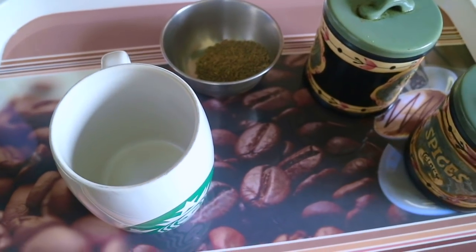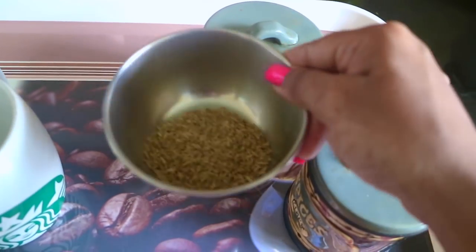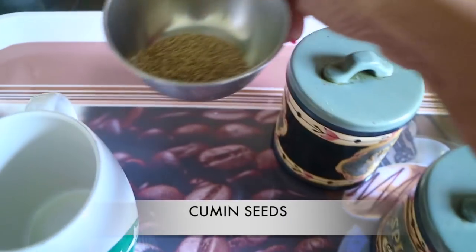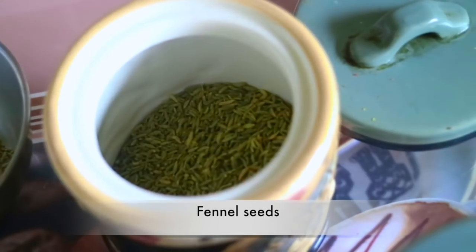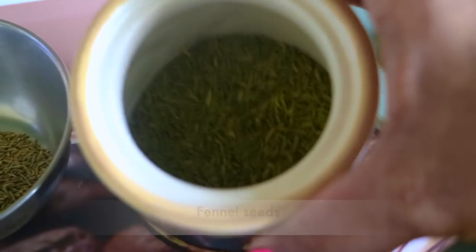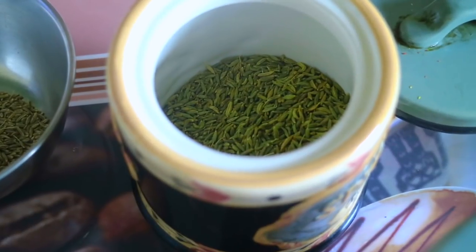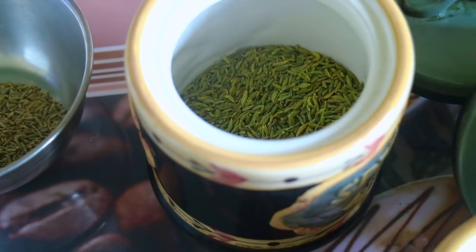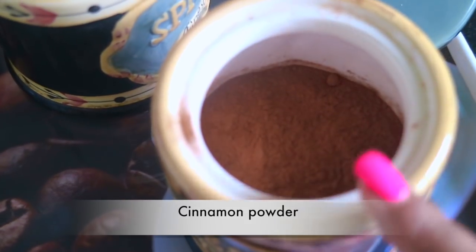The first recipe I'm showing you is jeera water, which is a very popular recipe. We need jeera — cumin seeds — so make sure you take good quality ingredients for your weight loss. I also have some saunf here; it's very nice. Saunf is something which helps with digestion, so just keep having it even if you don't drink the water — it helps your body. Then there is cinnamon. We all know that dal chini — cinnamon — is really good for weight loss.